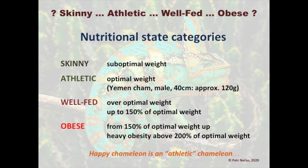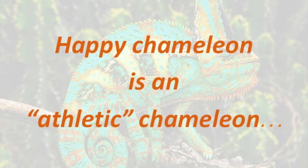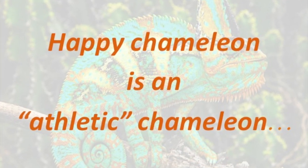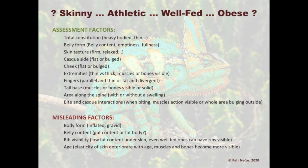Obesity is from 150 percent of optimal weight and up, while heavy obesity — above 200 percent — is also something we see quite often in captivity. We need to accept one thing: a happy chameleon is an athletic chameleon, not an obese one.